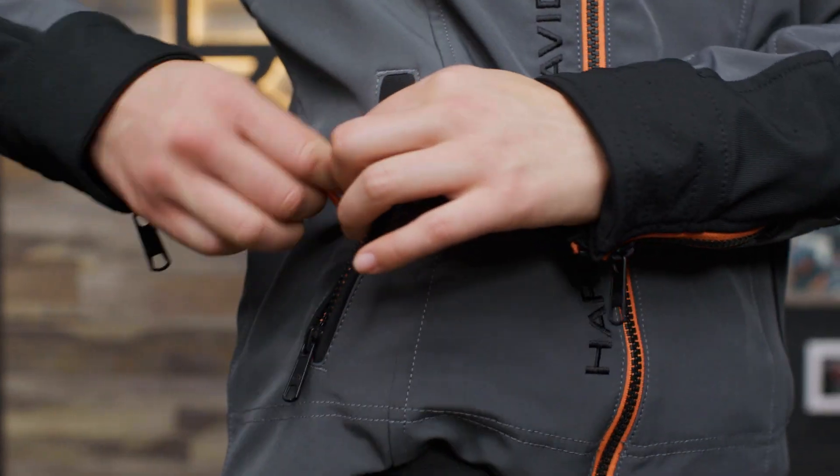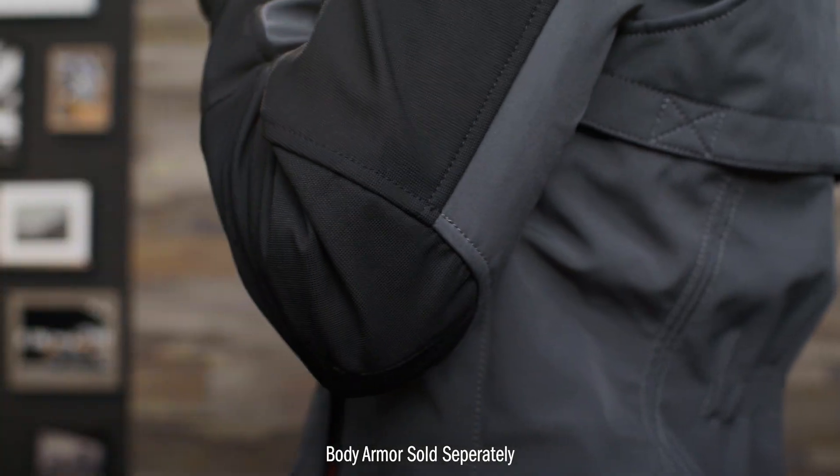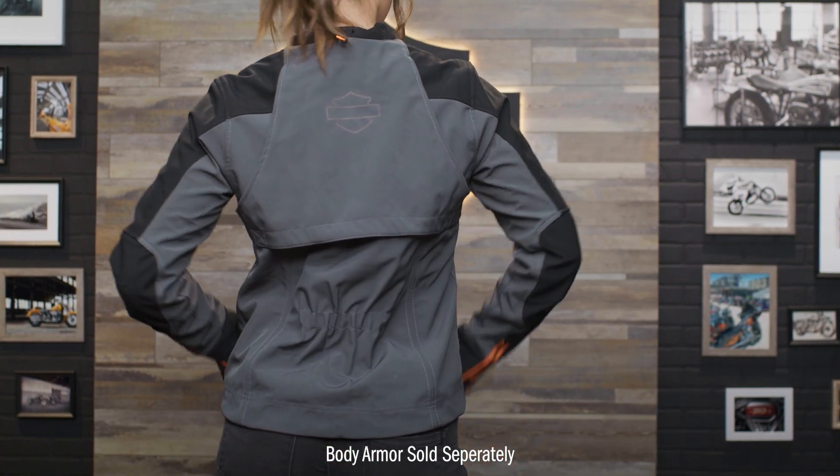Now, we're all different shapes and sizes, so if you want to make some adjustments, there's a bungee cord and toggle hem that can be adjusted from the inside of the hand warmer pocket. There are a host of other features on this jacket, including body armor pockets at the shoulders, elbows, and back, as well as reinforcement in those same areas.